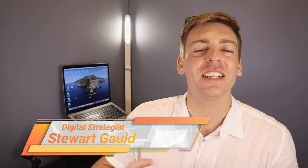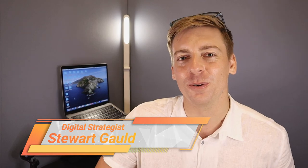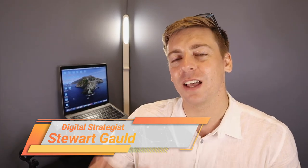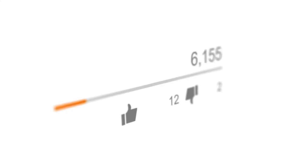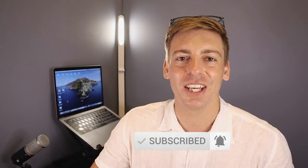And there we have it, guys. That is it for this brief tutorial helping you identify the right domain name and purchase it for your local business. If you have any questions, pop them down below, and remember we have all the resources mentioned in this video in the description. Thank you so much for watching all the way through to the end — like this video, and I'll see you in the next one. Take care!